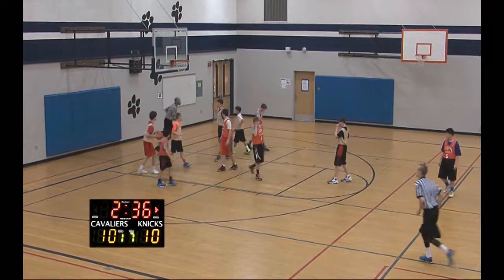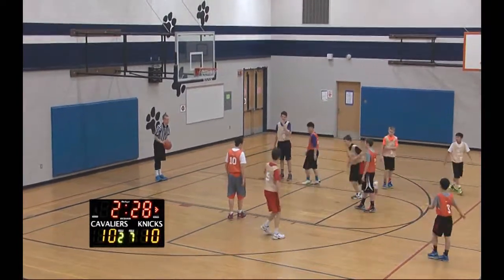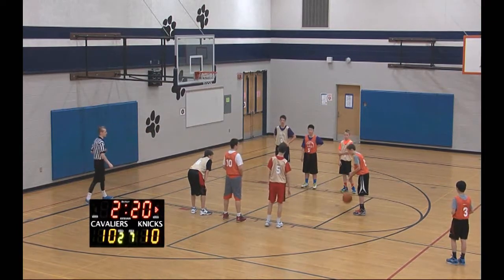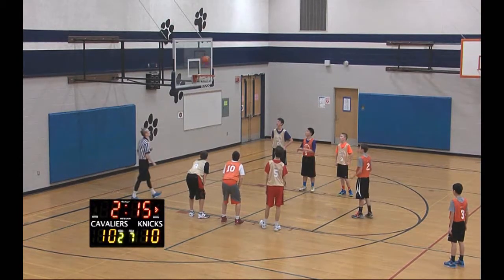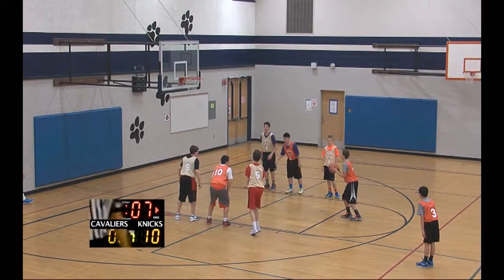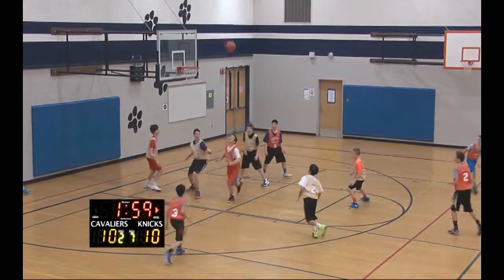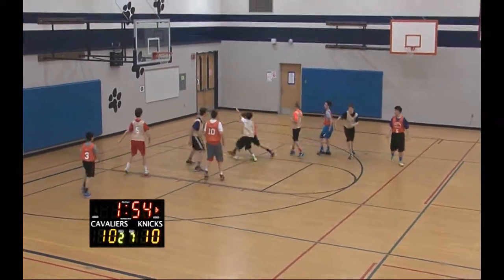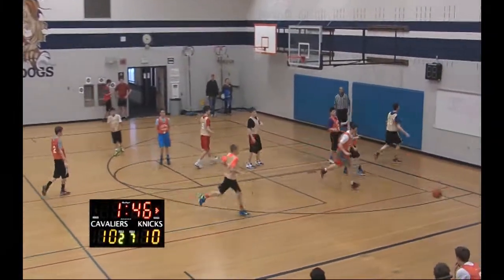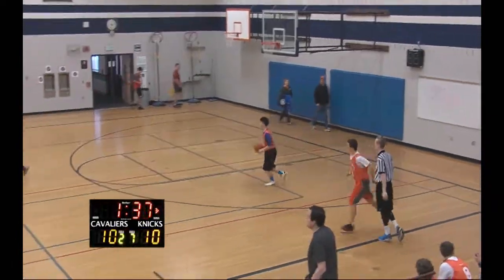Ball fake dribble drive number two and he's fouled as he takes a strong move to the basket, forcing the action and getting to the free throw line — a chance for the Knicks to take back the lead. The Knicks have been a little complacent on offense since the early going but number two has taken it to the basket and gotten to the line. First one looked like it had a nice shooter's touch but rolled out; second one off the back of the rim. Knicks come down with the rebound; number two for a three off the back of the rim. Number ten of the Cavs going coast to coast loses control — Knicks ball on the turnover.